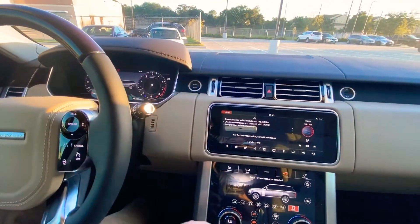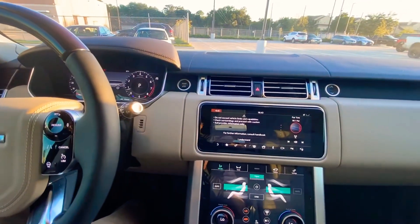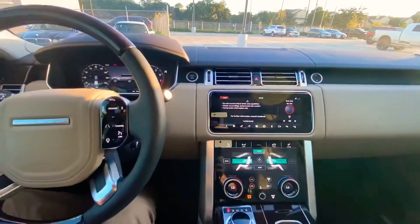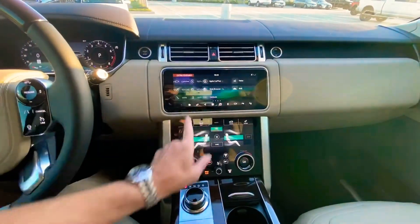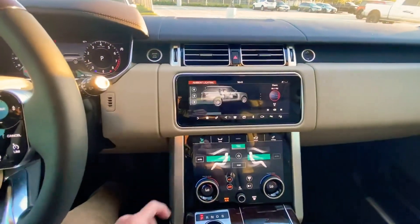Climate control lets you sync the front and the back. Here's your access height control for your electronic air stabilization. And here's ambient lighting where you can change the mood of your lighting independently.